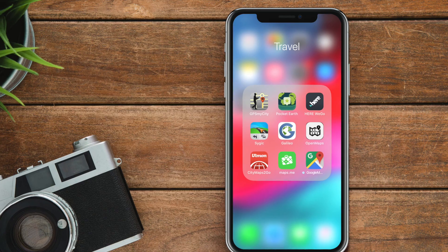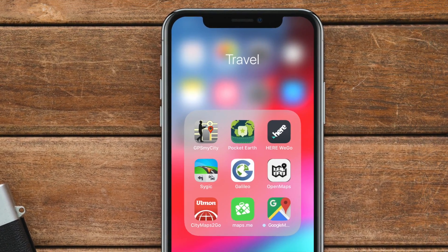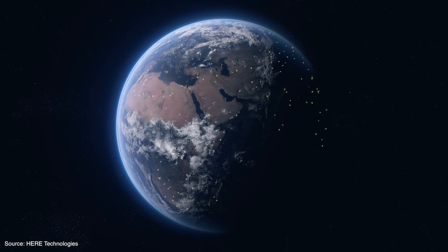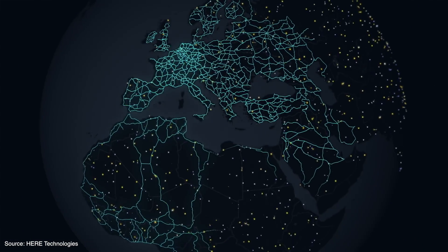Today, most of us use navigation apps to roam at unknown places. Using fast internet connection and GPS, they allow us to quickly find right ways, nearby restaurants, famous places, traffic information and a lot more. But what if you are going abroad and have a limited roaming data plan, or visiting a place where there is no internet connection — how would you navigate?